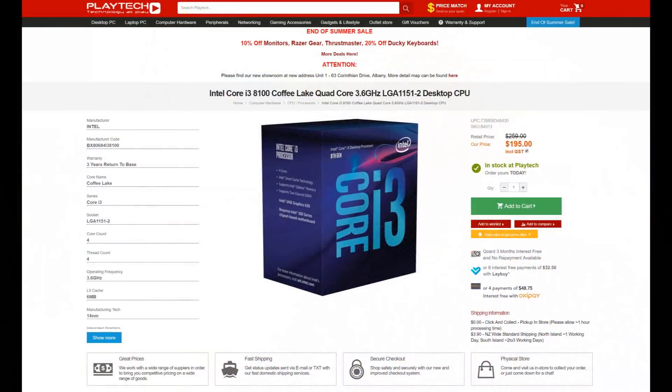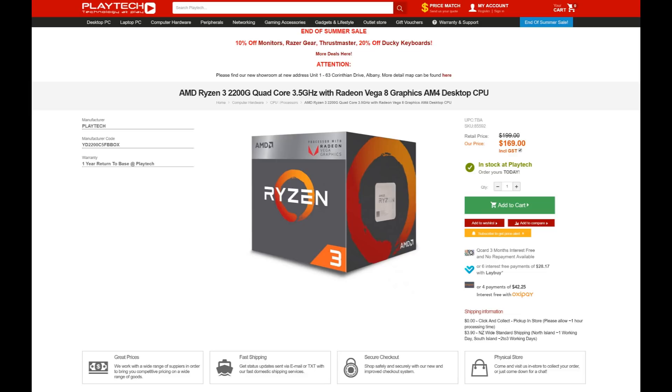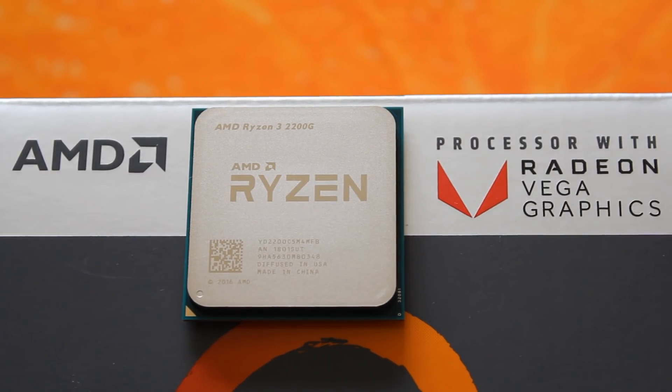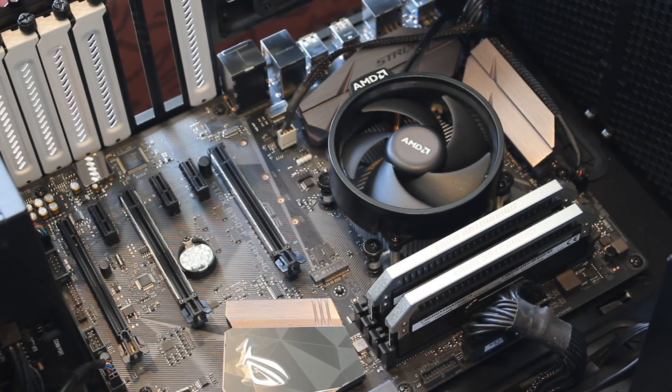Which leads us into the conclusion. Let's bring price into the equation. Here in New Zealand at Playtech, you can buy the i3-8100 for $195 NZD. The Ryzen 3 2200G comes in at $169 NZD — that's 15% less. So the conclusion is that the 2200G is 15% cheaper, and even if you're not interested in overclocking at all, it will more than double the average FPS over the 8100 for 15% less money. And motherboard-wise, you can pick up a very cheap motherboard with the 2200G, whereas that's going to be more difficult with the 8100.